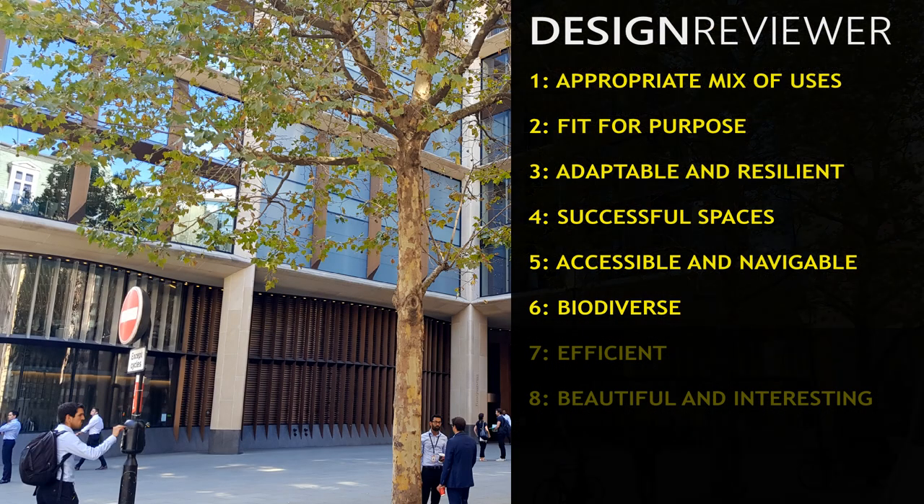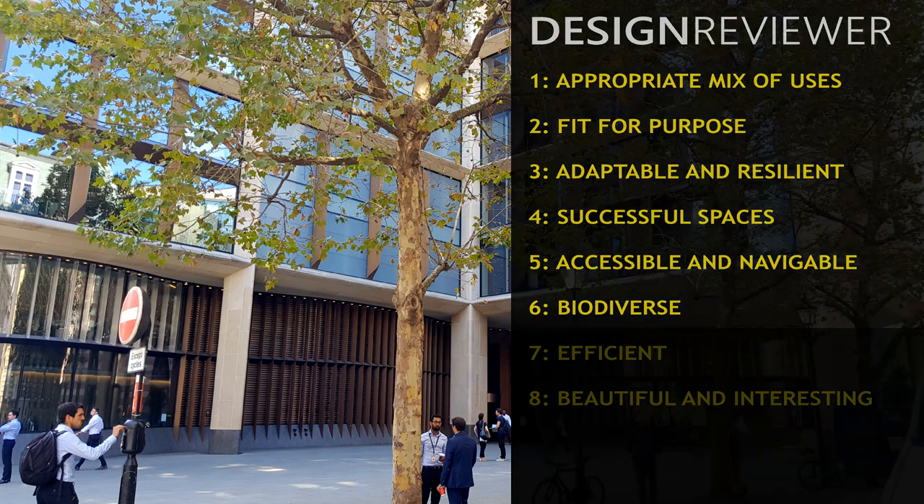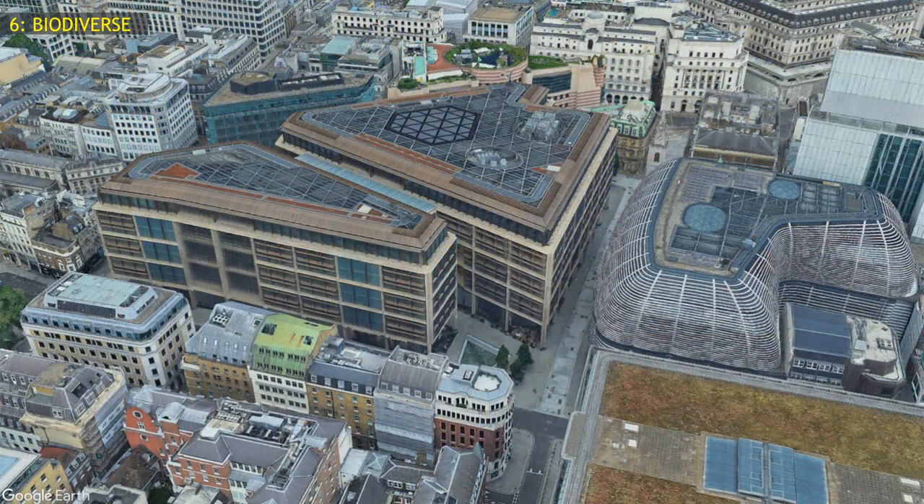Sixth, is the Bloomberg building biodiverse? There's a handful of small trees in the plaza, some beehives on the roof, and apparently a small area of green roof. That's very little for such a large development.